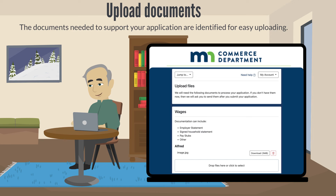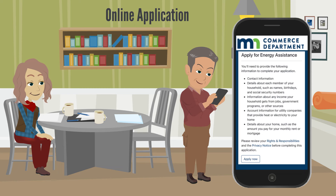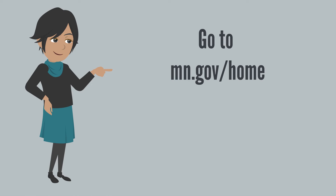The application guides you through each step and tells you the documents you need to complete the application. You can use your computer, tablet, or phone. To get started, go to mn.gov/home.